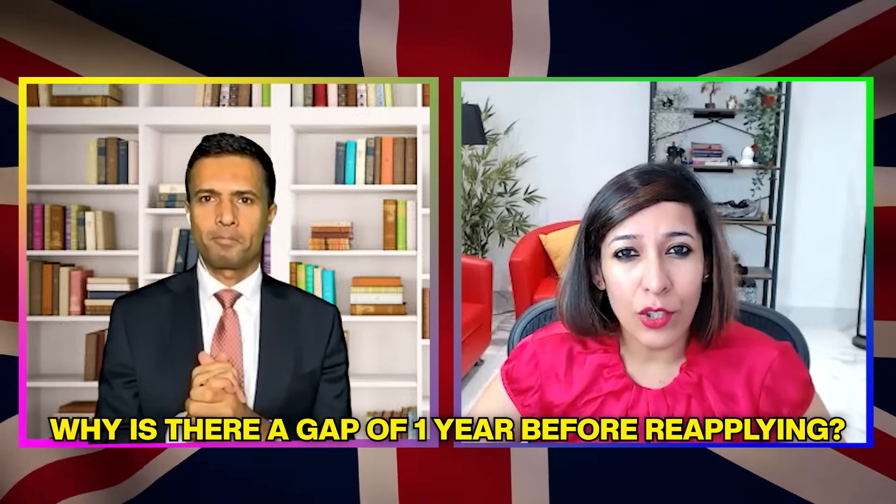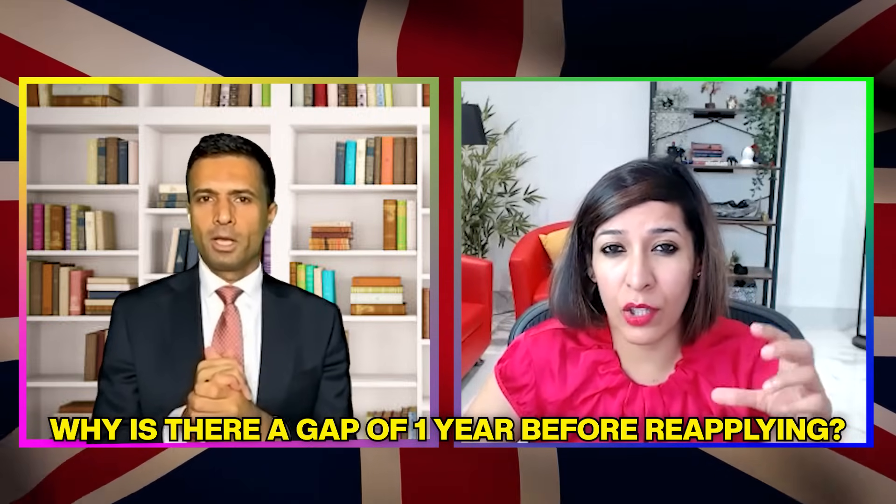Those are the five top reasons for refusal. On the question of why there is a one-year gap before reapplying after an overstay: it's simply the immigration rule. I'd see it as a rehabilitation period — you overstayed, but we'll allow you to reapply after a year, not before. And you must mention the overstay honestly in the application. If there's one point to take from this video, it's that honesty is the best policy.